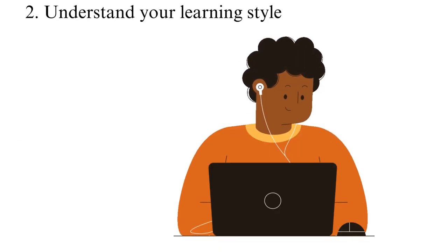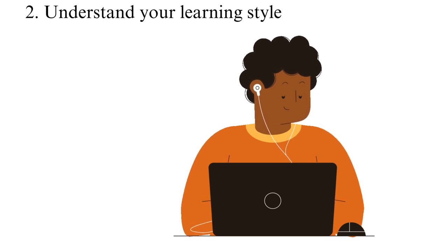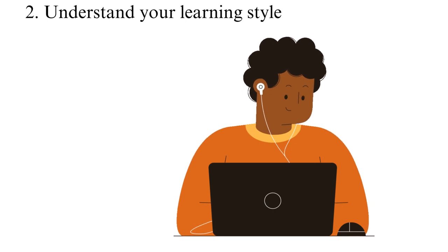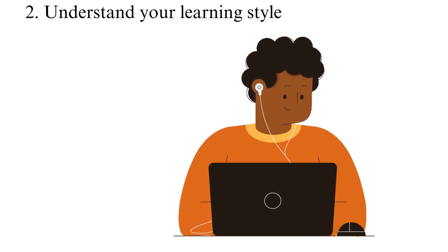Tip 2: Understand your learning style. Everyone is different, and some people thrive in certain environments compared to others. For example, one student may thrive with visual learning aids, while another prefers a kinesthetic approach, and others may respond positively to reading and writing. As such, you should understand what learning style appeals most to you to maximize your chances of success.